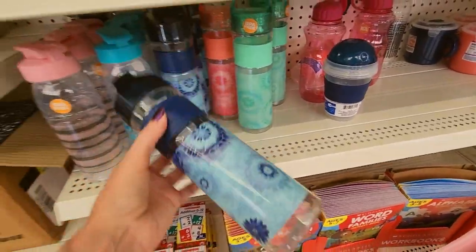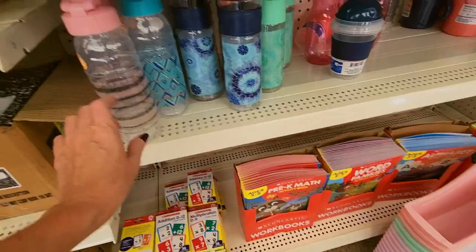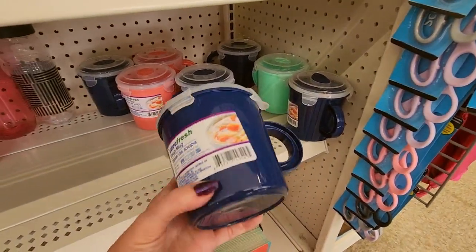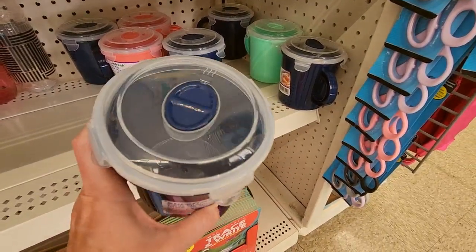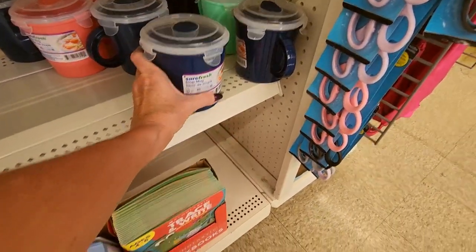Look at the little reusable water bottles — that one's cool, a little tie-dye. You can even get a little soup mug. I don't know how safe that is — I would rather spend a little bit more and get an insulated one. This isn't insulated at all, and it's not like they can heat it up at school.